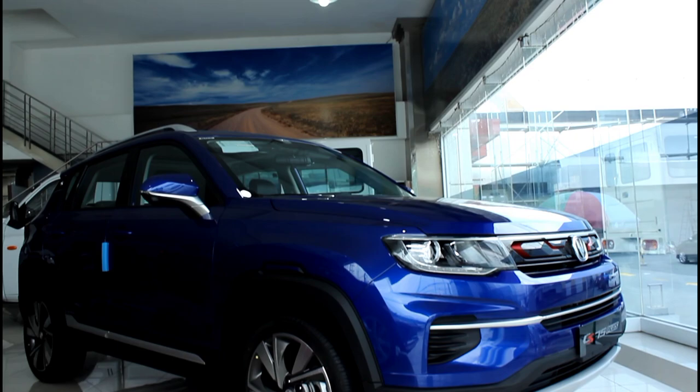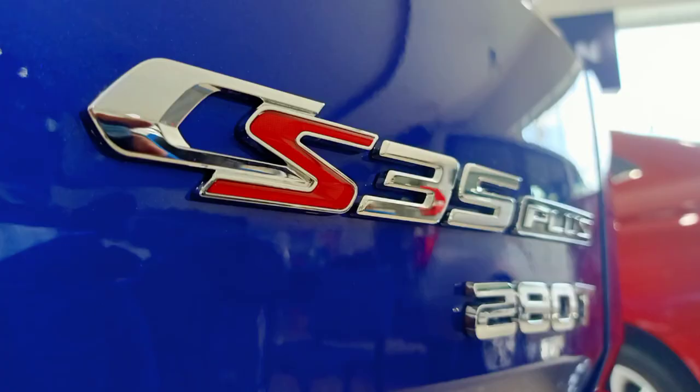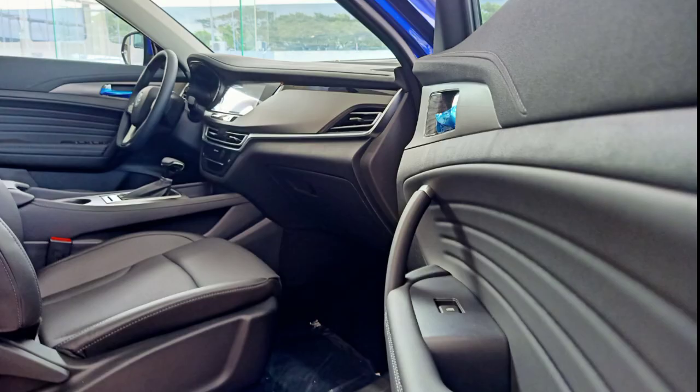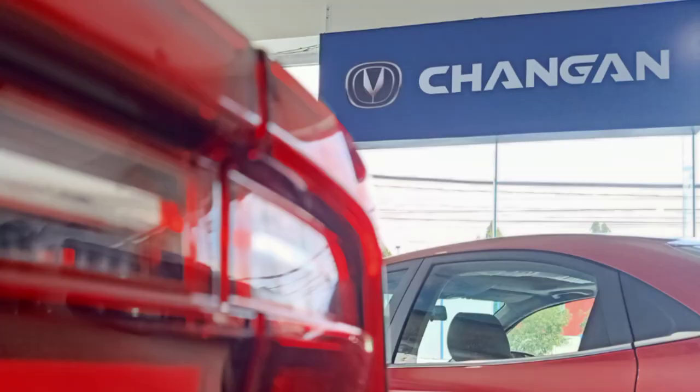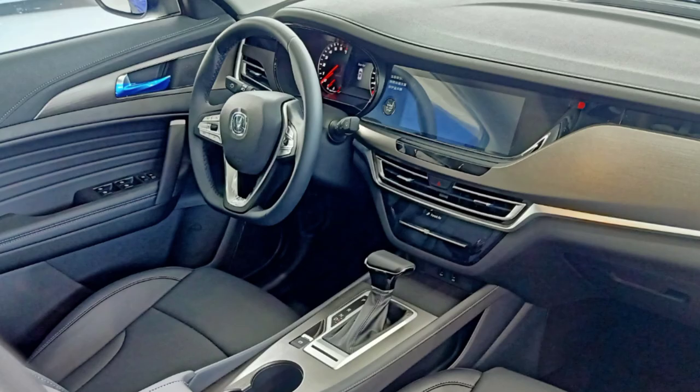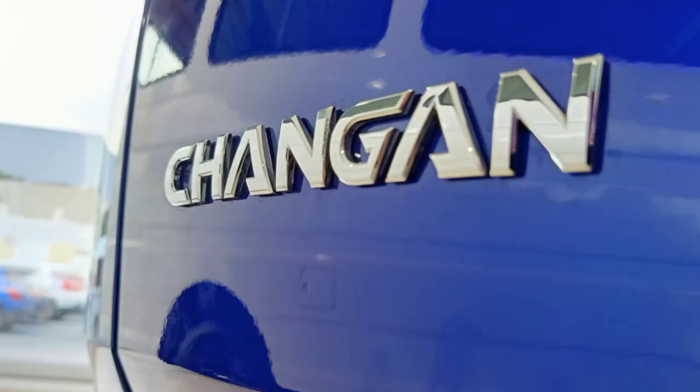But enough of that because I know you guys really came here to see the CS35 Plus. It's definitely not the most creative name for a car, but that doesn't mean they didn't get creative anywhere else, because as you'll see in this review there are actually quite a few things that make this car unique.